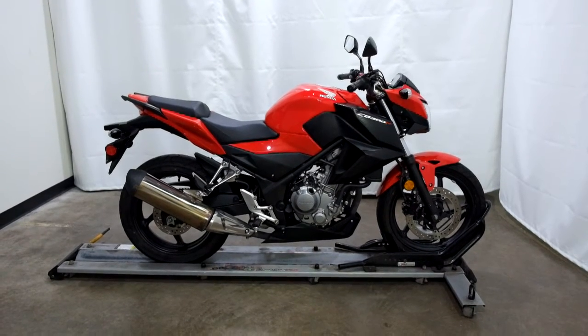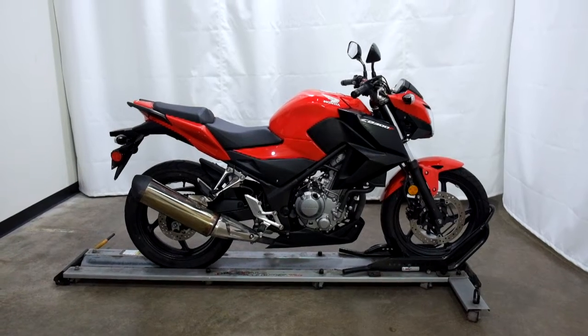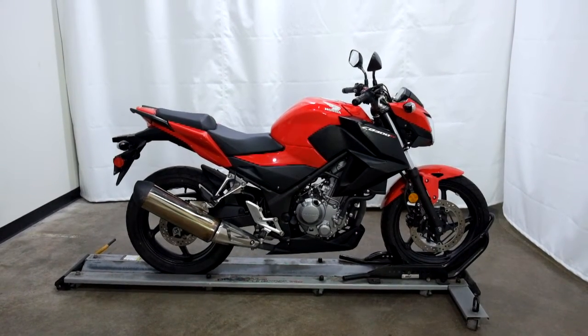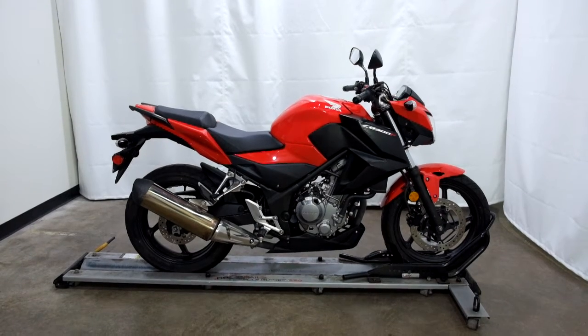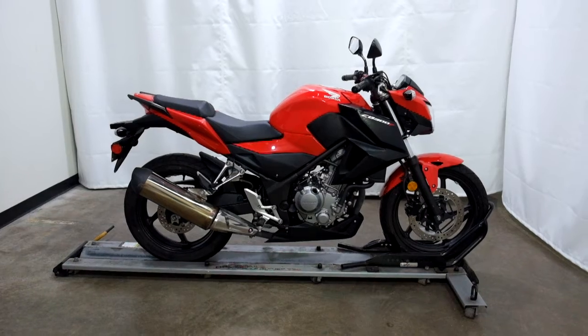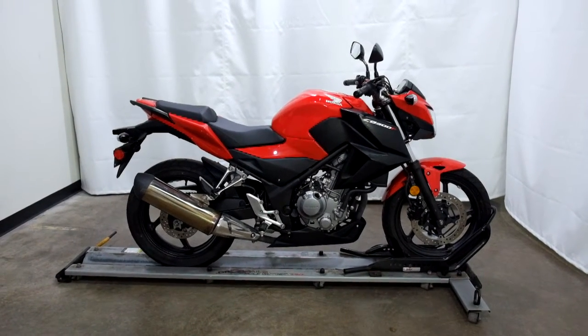Welcome to the SSB Outlet. Today we have a 2015 Honda CB300F. This naked style sport bike has just under 6,800 miles on it and will be sold as is. It's had a minor tip over on both sides, but it's minor and this bike is still all stock.